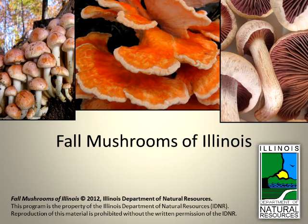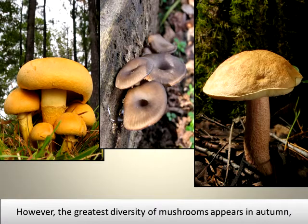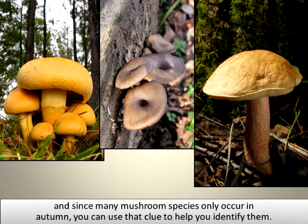Fall Mushrooms of Illinois. Throughout the year, many different mushroom species can be found in Illinois. However, the greatest diversity of mushrooms appears in autumn, and since many mushroom species occur only in autumn, you can use that clue to help you identify them.